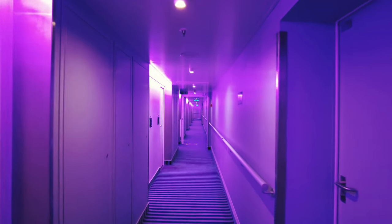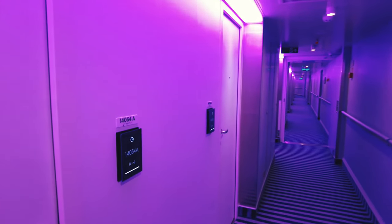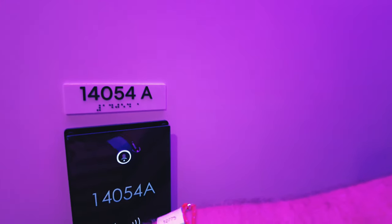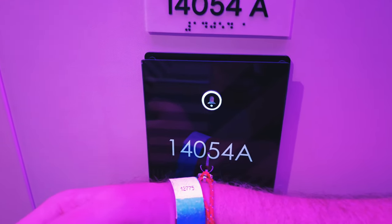46, so it's probably right around the corner here. 14054. We've booked so many lately, I don't really know which one we'd booked close to an elevator.